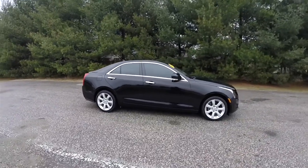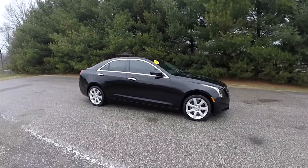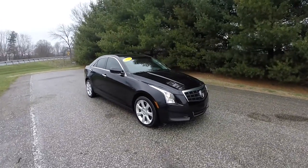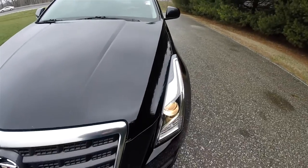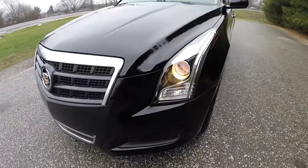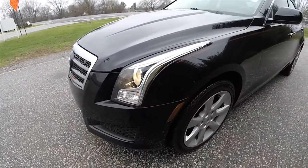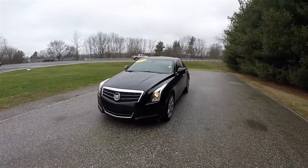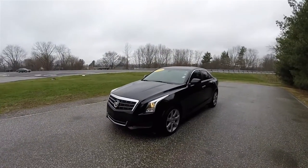This vehicle does have a power sunroof. Up front, you have projector beam headlamps. Let's take a look at the interior.